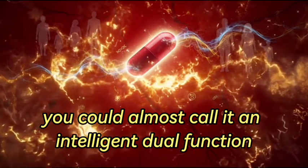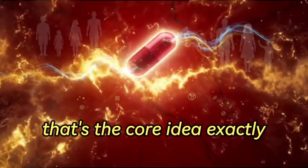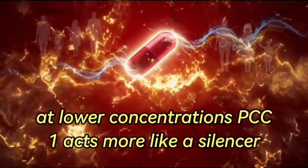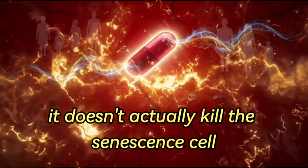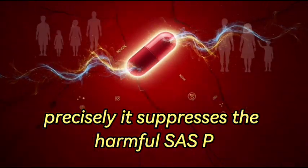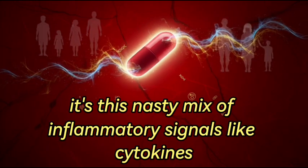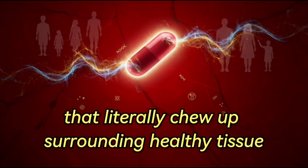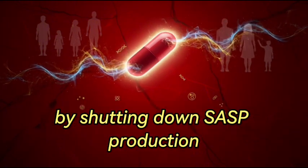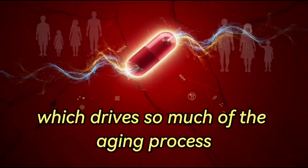PCC1 really stands out because it has an intelligent dual function — it changes its job depending on the dose. At lower concentrations, PCC1 acts like a silencer. It doesn't actually kill the senescent cell; instead it basically tells it to shut up and stops it from spewing out toxic stuff. It suppresses the harmful SASP — the senescence-associated secretory phenotype — a nasty mix of inflammatory signals like cytokines IL-6 and IL-1, plus enzymes that literally chew up surrounding healthy tissue, driving chronic low-level inflammation researchers call inflammaging.